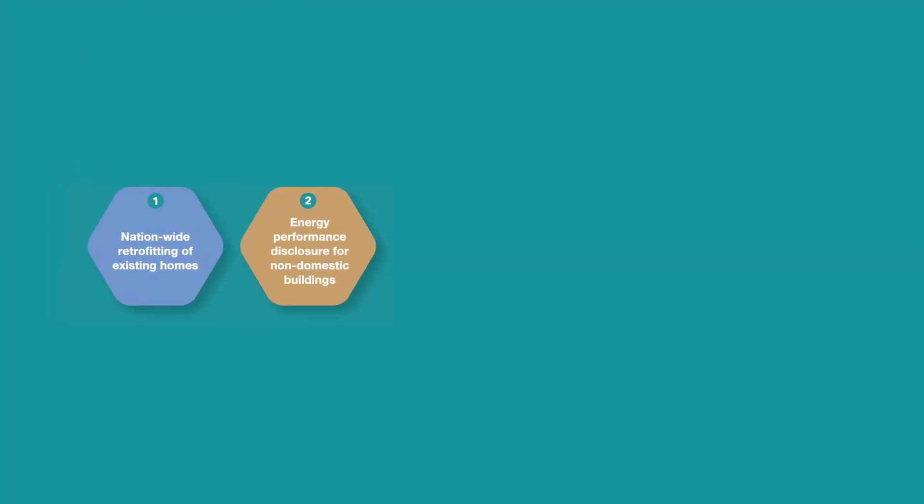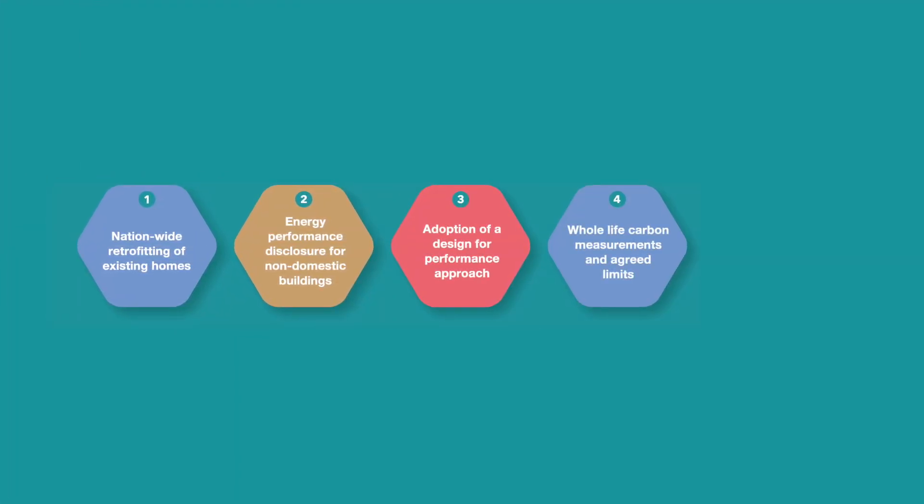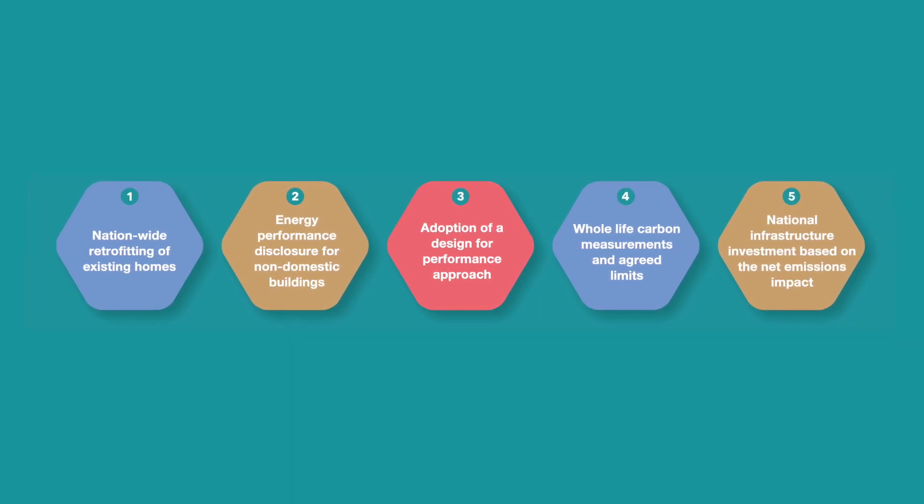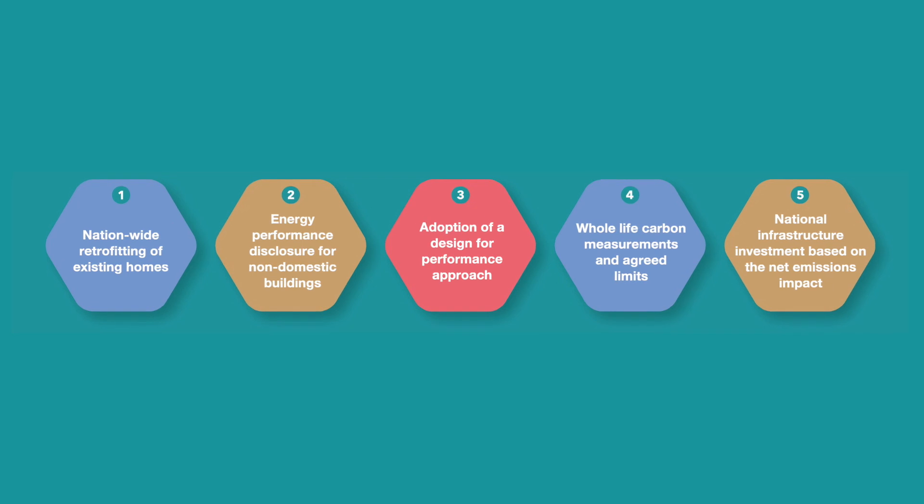Whilst the nationwide retrofitting of existing homes is a critical component to focus on, there are four other key priority areas which should be tackled. Look out for our other videos exploring each of these key priorities in more detail. To find out more about the roadmap, please visit our website.